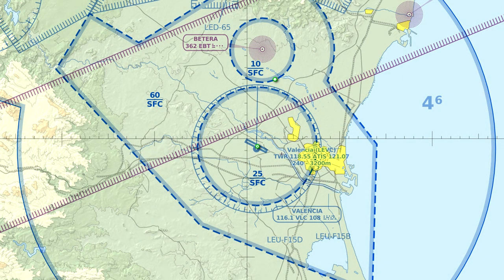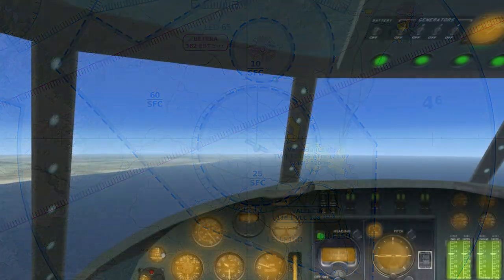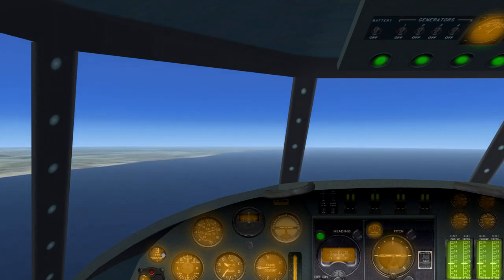Valencia departure to Imperial Airways flight 55: contact Mohamed approach on 1-2-1.30, transponder frequency 1-8-0-0. Imperial Airways flight 55 to Valencia departure. Roger. Going to Mohamed approach radar frequency on 1-2-1.30, transponder frequency 1-8-0-0.